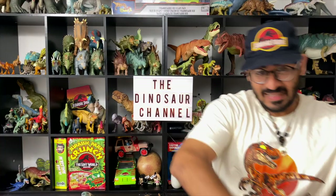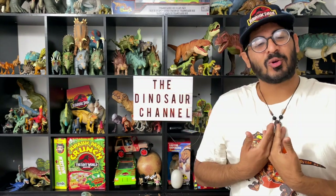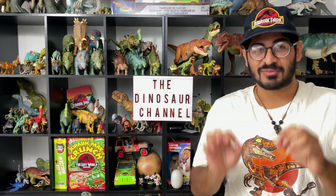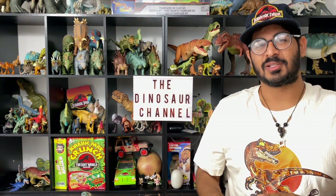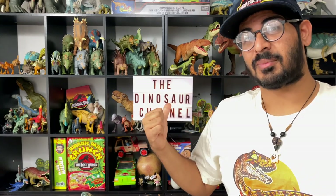Hello guys and welcome back to the Dinosaur channel. This is your home on the internet for all things dinosaur and prehistoric. I'm your host Tal and behind me you can see our brand new set for this channel, which is very exciting. Today I'm going to be showing you guys my entire Jurassic Park and dinosaur collection. You've got stuff here from 1993, 2001, and 2022. It's crazy — let's jump into it.